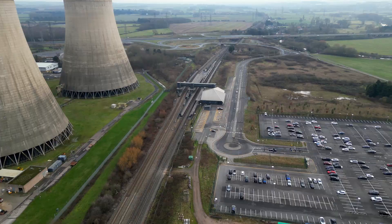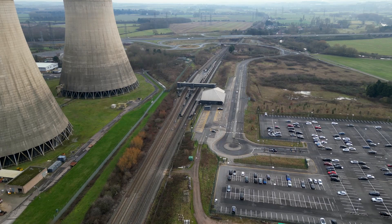Next to the power station is East Midlands Parkway railway station, with trains as far south as London or as far north as Sheffield. The trains run on diesel, not electricity.